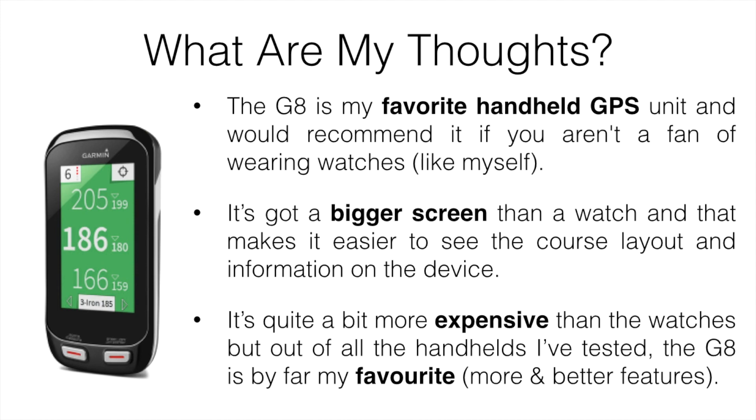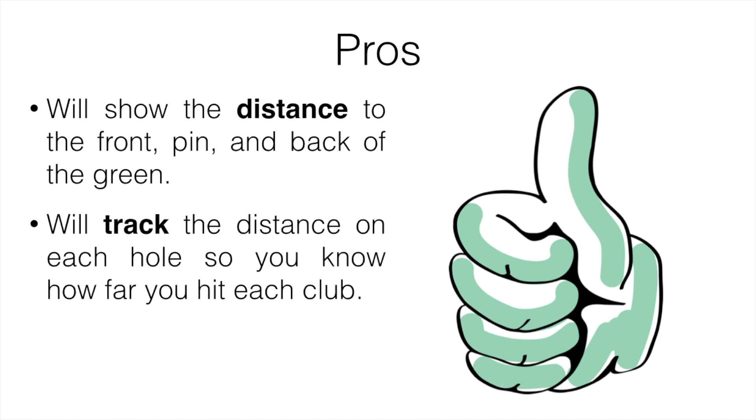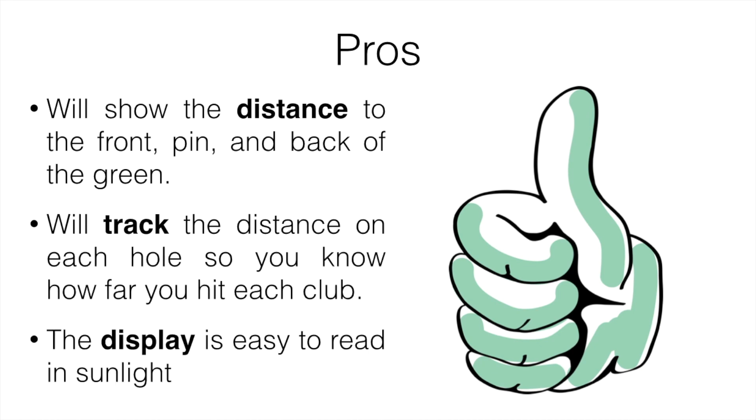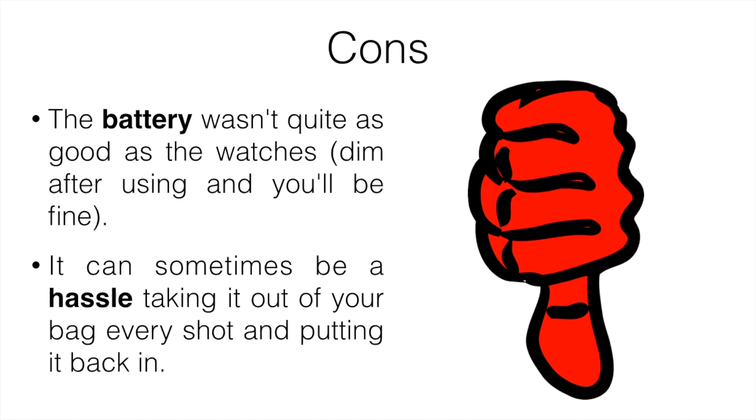The G8 is quite a bit more expensive than the watches, but out of all the handhelds I've tested, it was by far my favorite with more and better features. The pros include distance to the front, pin, and back of the green, distance tracking on each hole so you can know how far you hit each club, and a display that's easy to read in sunlight. On the cons side, the battery wasn't quite as good as the watches, but if you simply dim it or turn it off after use, you'll be fine.